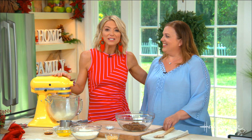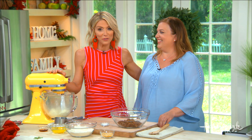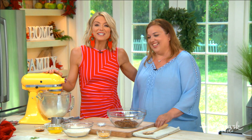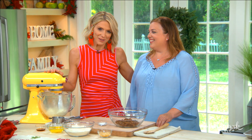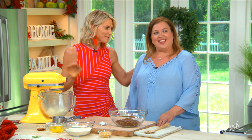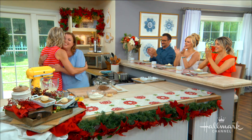Our next guest knew she wanted to be a chef by the ripe old age of four. She was a Top Chef finalist who's trained with some of the world's best. Please welcome back to our home, executive chef Heather Torhune. Thank you so much. It's good to be back.